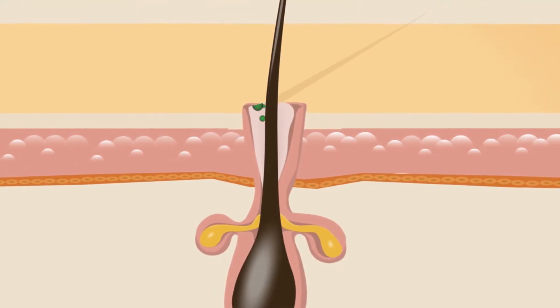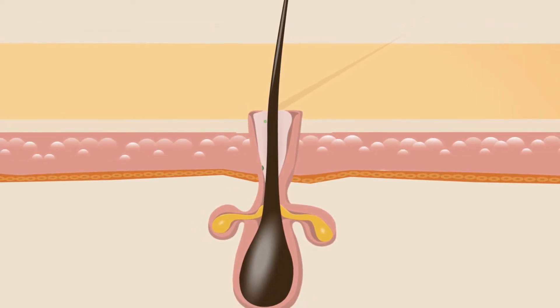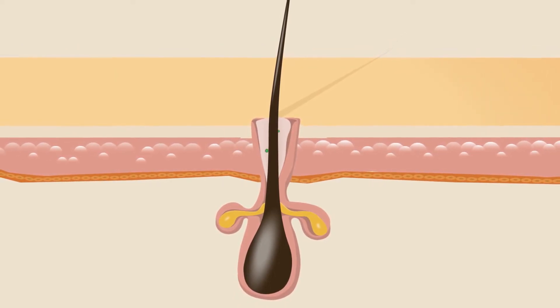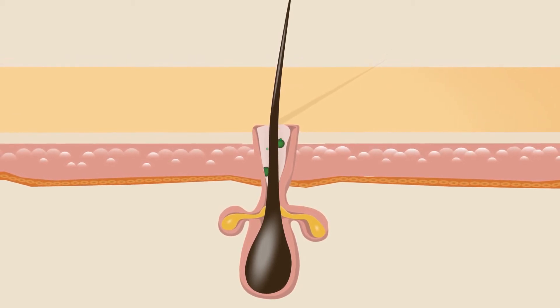Hormonal fluctuations trigger more oil production inside the pore. Normally, this isn't a problem because the dead skin cells don't get trapped. But with acne-prone skin, when the dead skin cells shed more quickly and form a blockage, the perfect environment for the P. acnes bacteria is created.